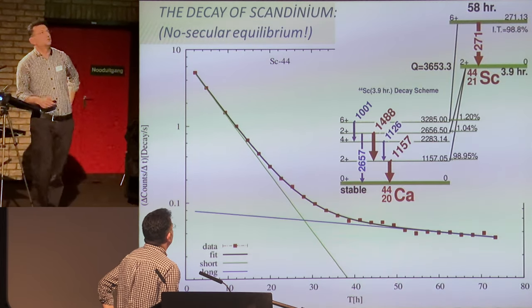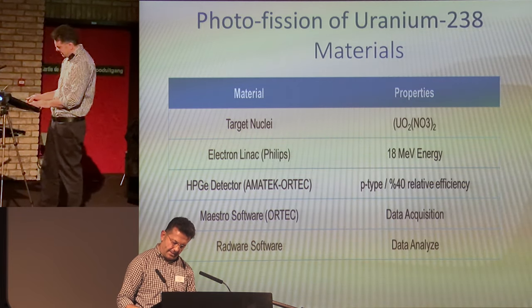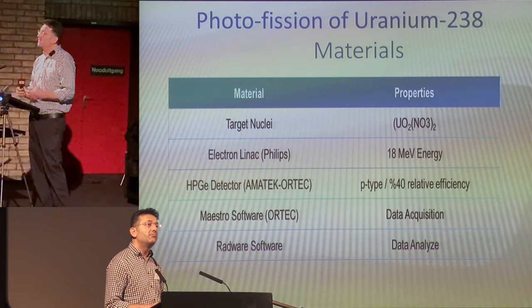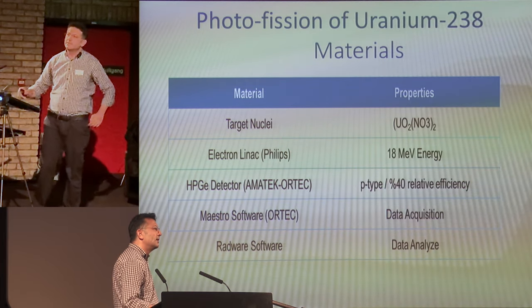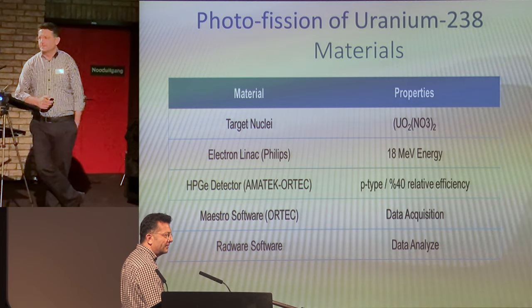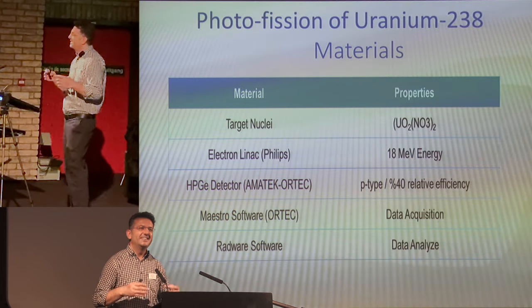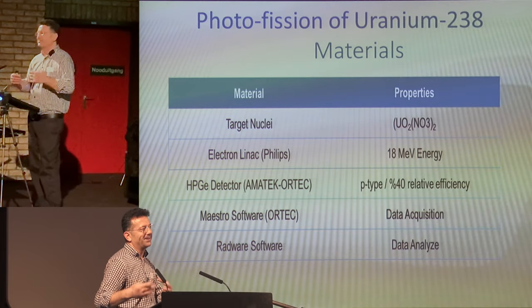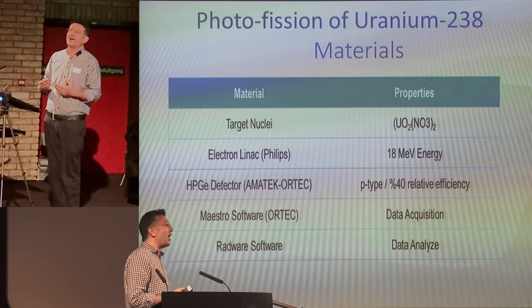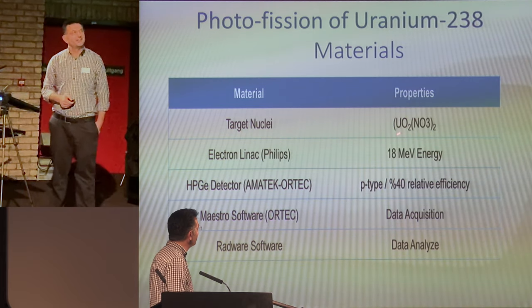After having done these photonuclear reactions — neutron knockouts, proton knockouts, alpha knockouts — we had enough background and experience. Then I got a laboratory donated from a retired chemist. Apparently he stored everything and didn't throw anything. While we were cleaning the laboratory, we found a box labeled 'uranium oxide.' We opened it and scratched out a few milligrams of uranium — probably from the 1960s, 70s, or 80s.